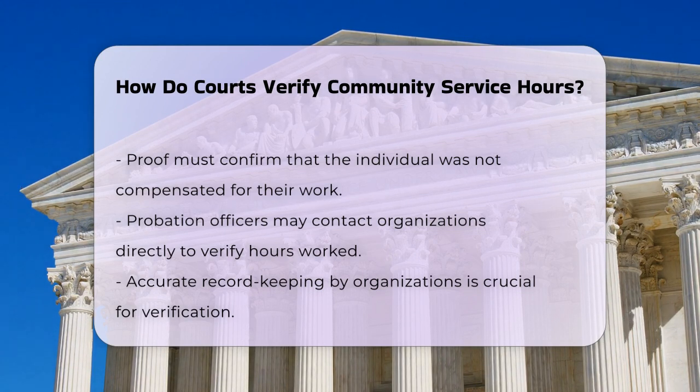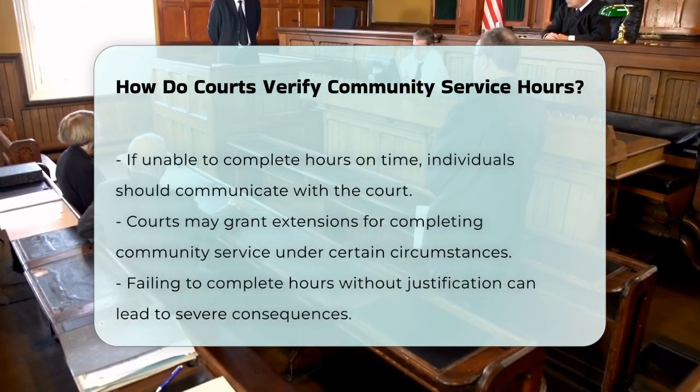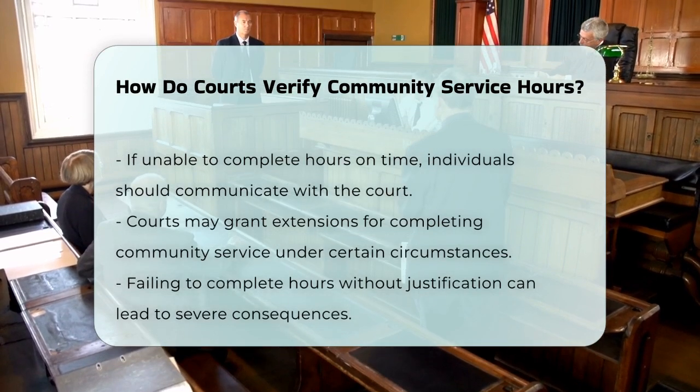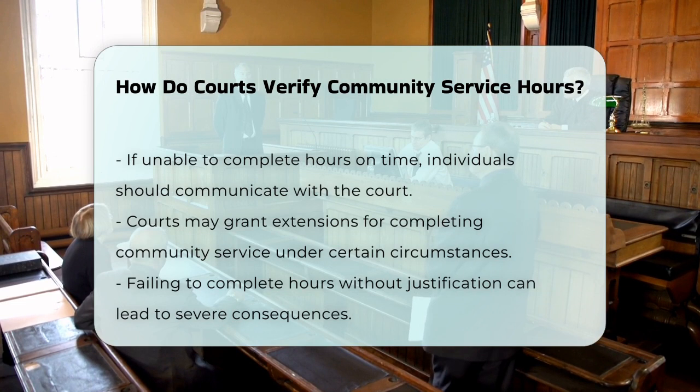If you're having trouble completing your hours on time, it's best to communicate with the court. Explain your situation, and they might give you an extension. Failing to complete your hours without a good reason can lead to more severe consequences, like additional community service or even jail time.